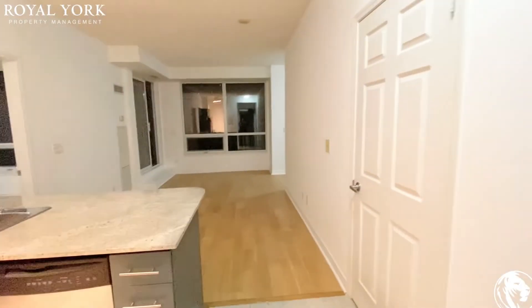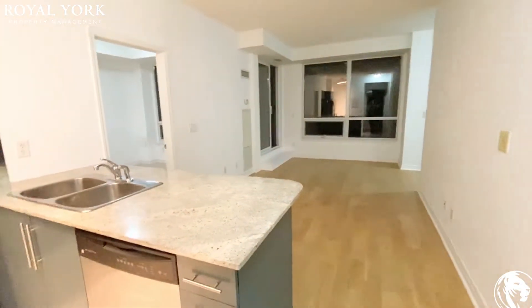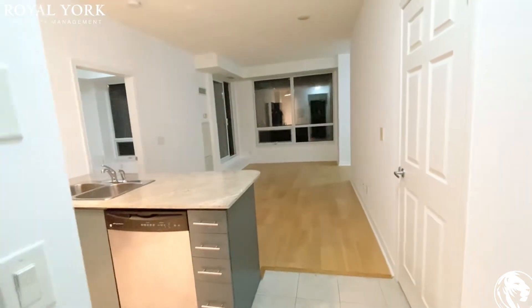Welcome to unit 3205 at 388 Prince of Wales Drive in Mississauga. This is a one-bedroom plus den unit and one-and-a-half bath.